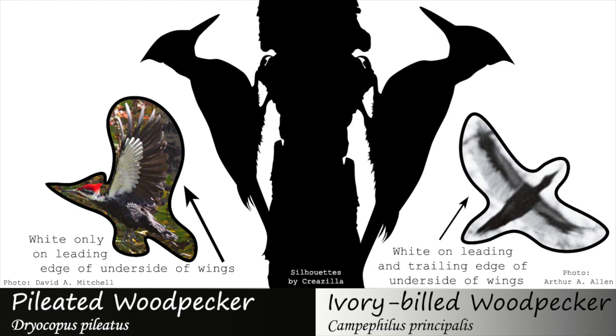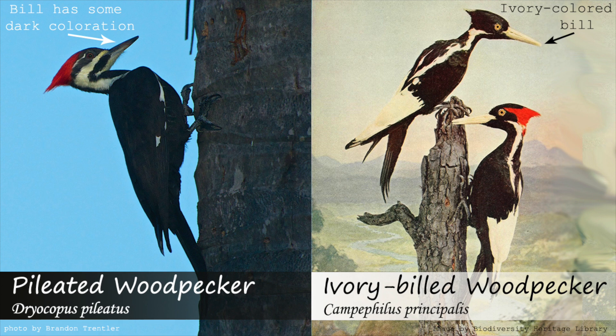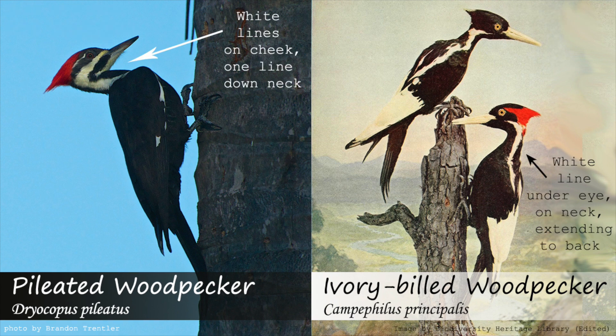Both pileated and ivory-billed woodpecker males have a red crest, white lines on their neck, and black and white on their wings. A male ivory-billed woodpecker would have a much more noticeable ivory-colored bill and a white line on the neck extending down the back on both sides.